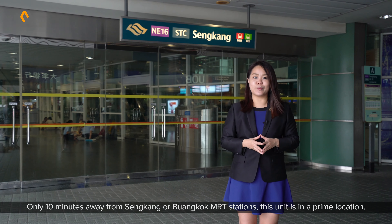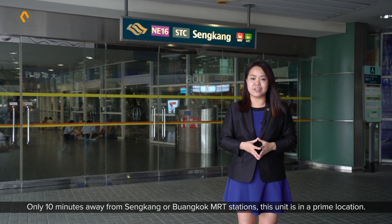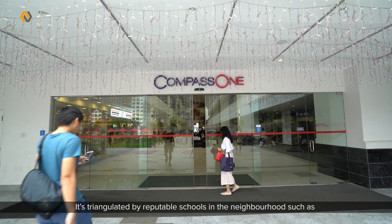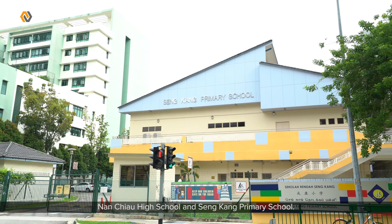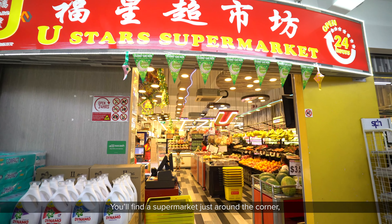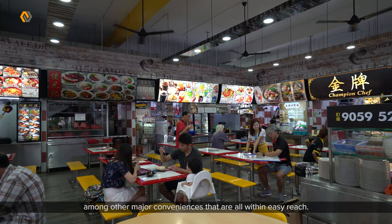Only 10 minutes away from Sengkang and Buangkok MRT station, this unit is in a prime location. It's triangulated by reputable schools in the neighbourhood such as Nan Chiau High School and Sengkang Primary School. You will find a supermarket just around the corner among other major conveniences that are all within easy reach.